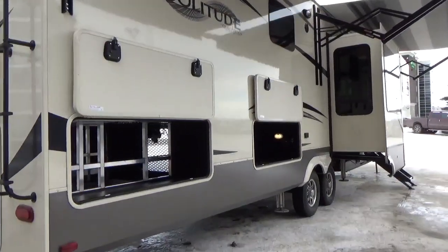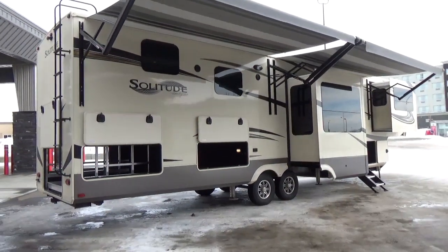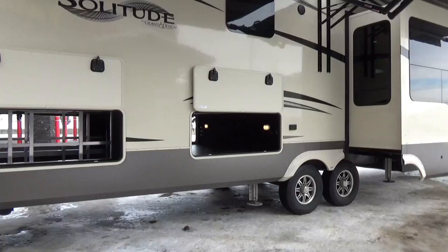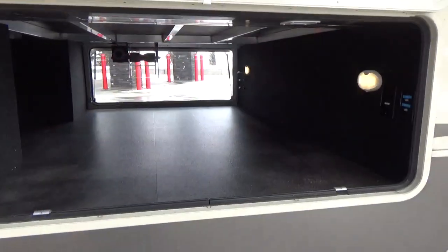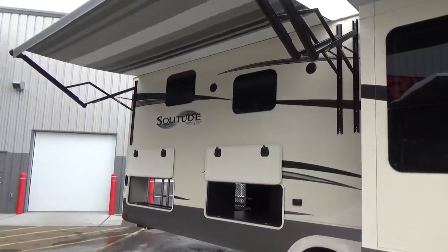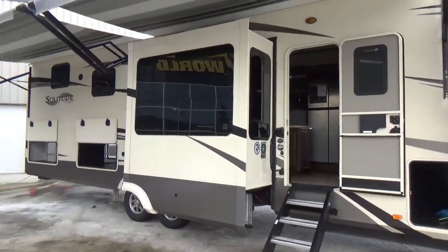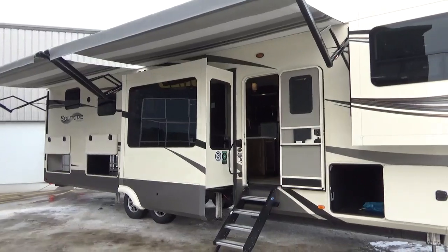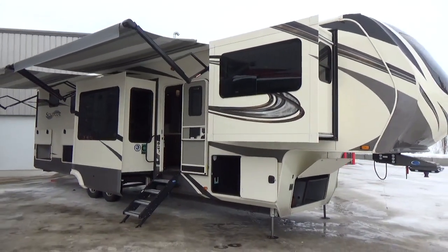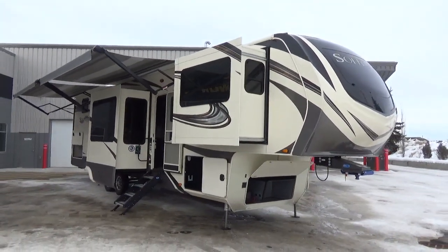Lama Lux 4000 gel coat sidewall on the Solitude — and there is no butyl tape on this trailer whatsoever. Dual ACs up on top, full walk-on roof, and full walk-on slide boxes. Three-year structural warranty — Grand Design was the first manufacturer to come out with it. They built their product to support that warranty. A lot of other manufacturers have come out with a three-year structural warranty lately, but the difference is they didn't change how they built their products — they just raised prices. Grand Design built their assembly lines around the type of product they wanted to produce, and that's why everybody's chasing them.